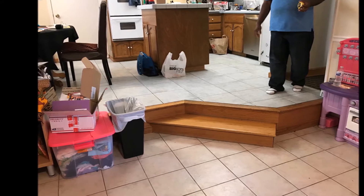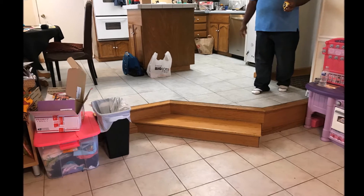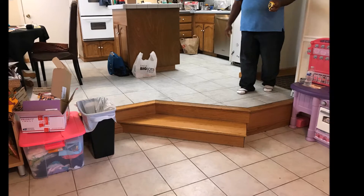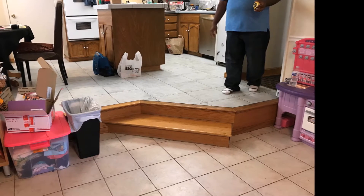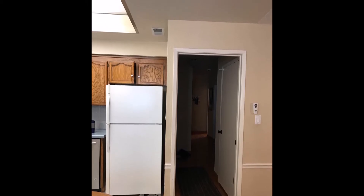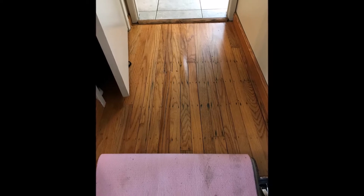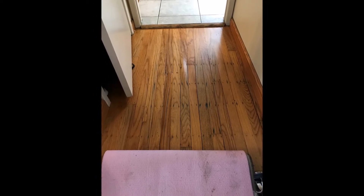As you can tell there is not a lot of counter space. Somebody had created a makeshift island at some point so that there would be more prep space, but because part of the island was counter height and then the other part was bar height, it didn't really maximize counter space. Another challenge was that the elevated area of the kitchen had this strange bump out that came out at an angle, which posed furniture placement challenges and didn't allow us to maximize the square footage.